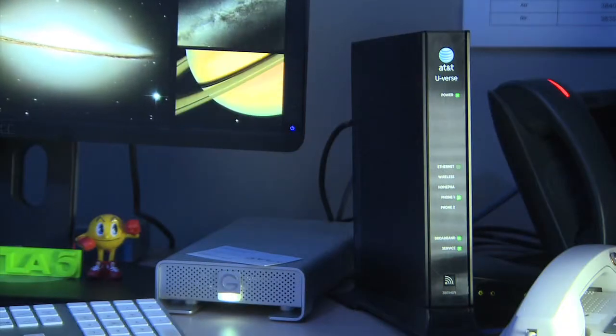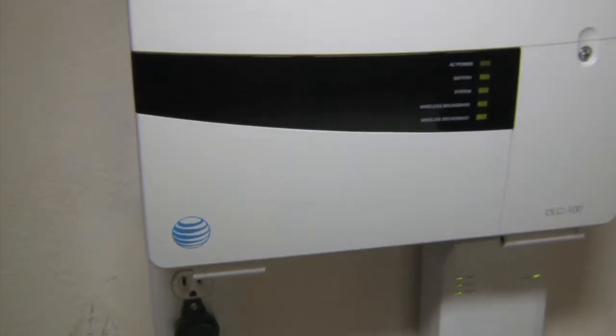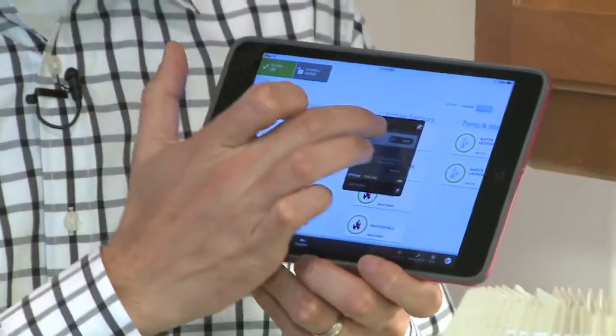It works great with internet from our friends at AT&T U-verse, but it's compatible with any provider. Cameras keep tabs on your space, while smart plugs let you switch stuff on and off from afar.